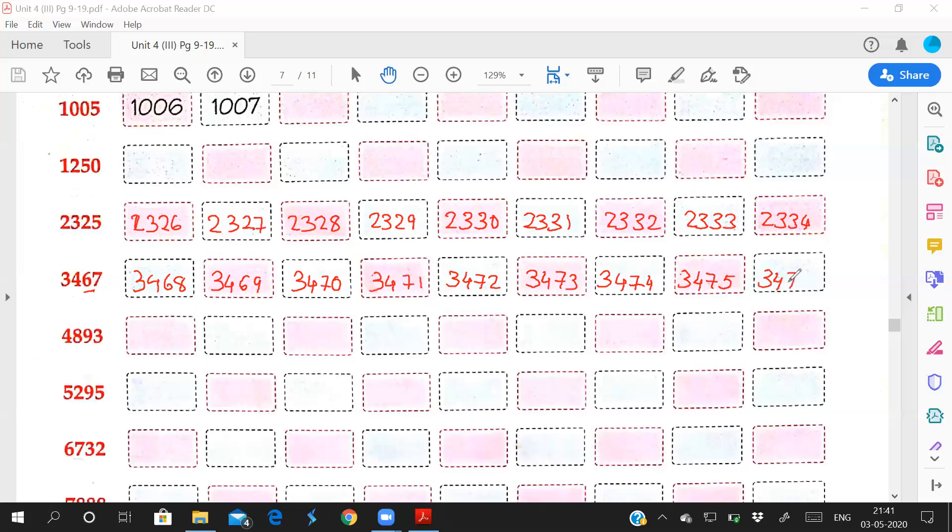Got it? Now see this one: 4,893. After 93, what number comes? 94. So write 4,894, 4,895, 4,896, 4,897, 4,898, 4,899. See — after 99, what number comes? 100. But here 800 is there, so what will come after 4,899?